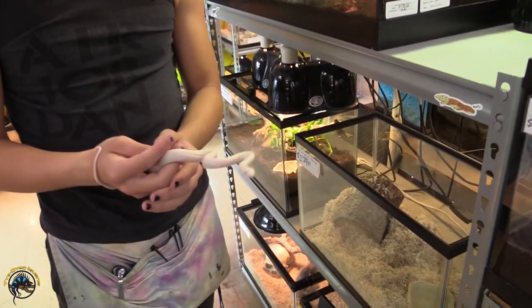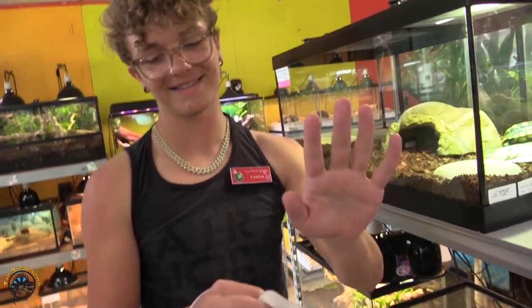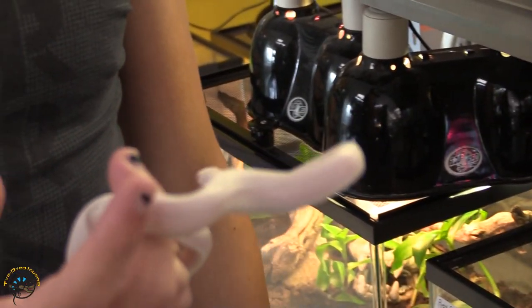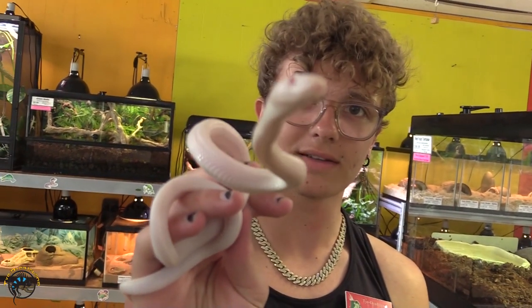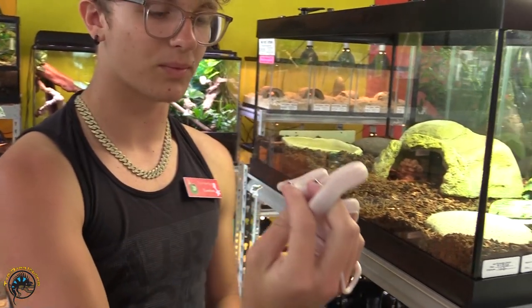This is our red-eyed leucistic Texas rat snake. Usually we do not get the red-eyed ones in. It's usually tame but very squirmy and wiggly — kind of like a corn snake if you have one. But look at those red eyes. Let's see if we can get him to cooperate for a second. Those are awesome red eyes.